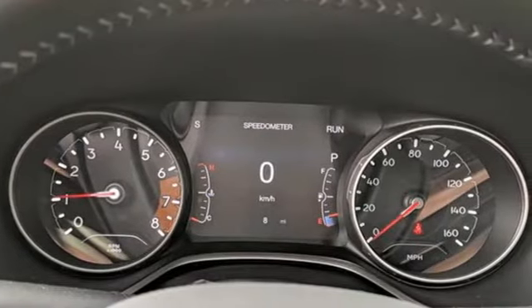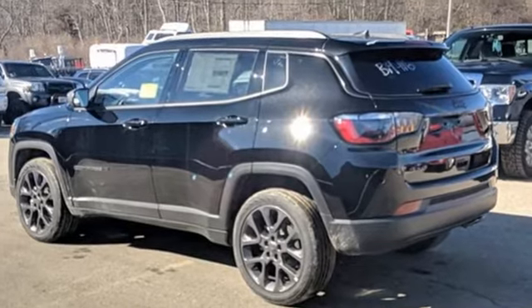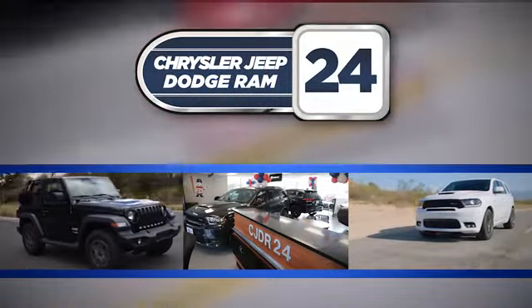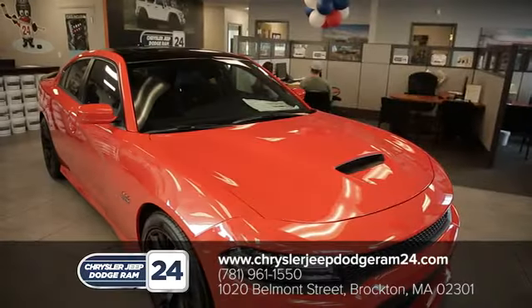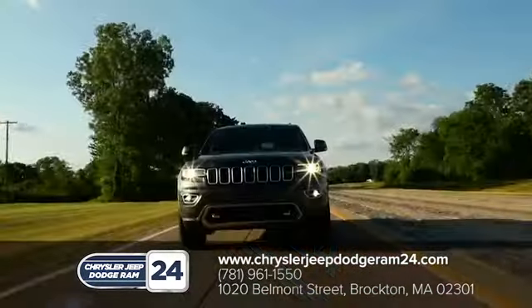Everywhere you want to go, anything you want to do, Jeep takes you there. Hurry in today and see it for yourself. Chrysler Jeep Dodge Ram 24 — as a family owned and operated dealership, we make sure every customer has the best car buying experience possible.